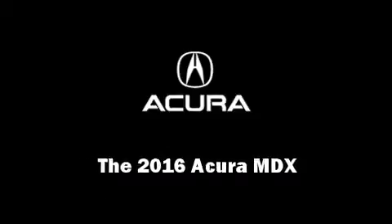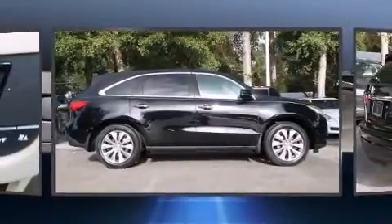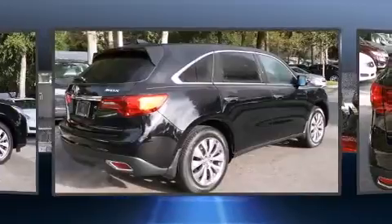Introducing the 2016 Acura MDX. Smooth gear shifts are achieved thanks to the refined six-cylinder engine, providing a spirited yet composed ride and drive.